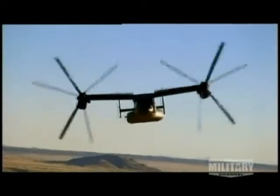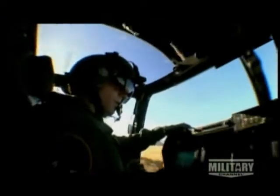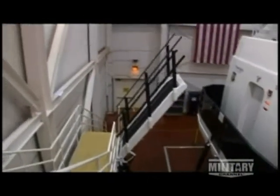But first, I want to get a sense of what the pilot experiences when switching from helicopter to airplane mode. With so much computer technology, it's no surprise that they have a state-of-the-art simulator.